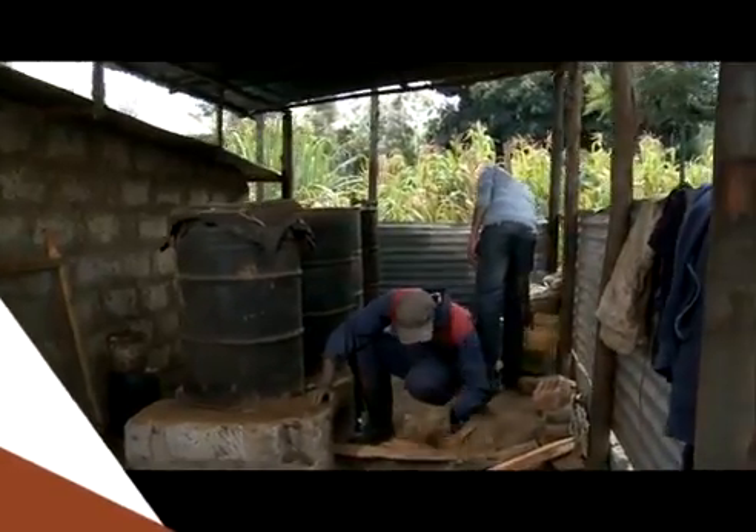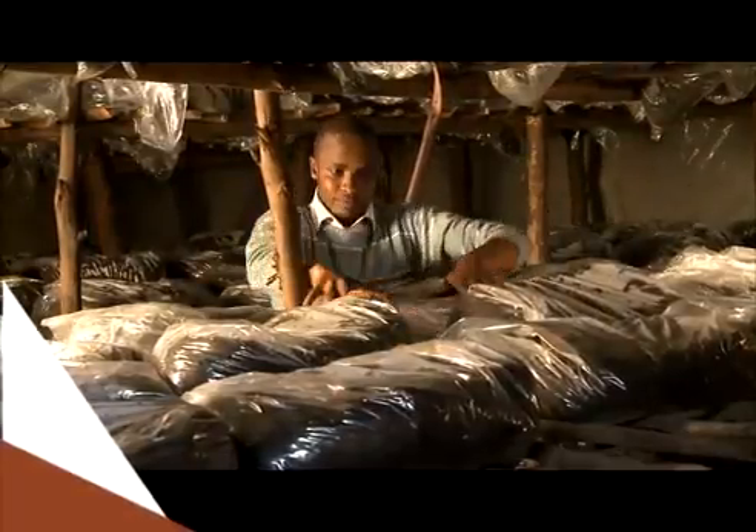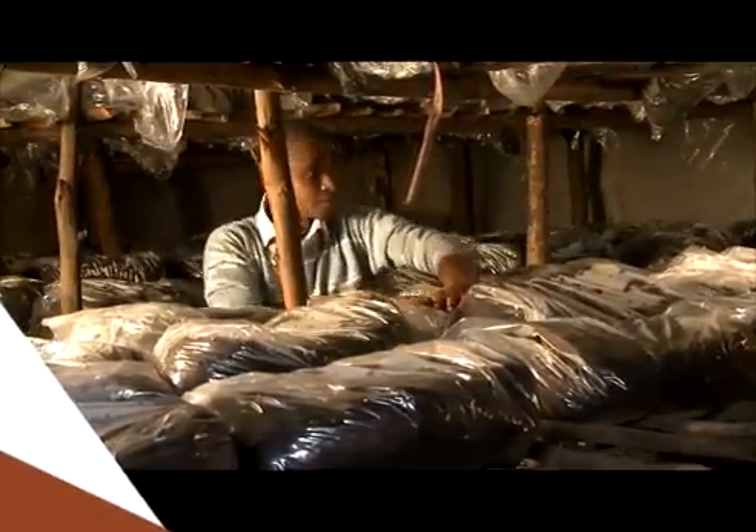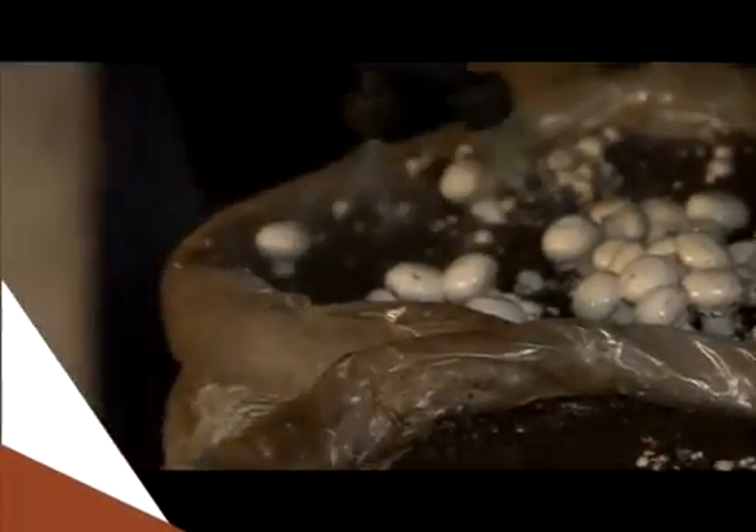After the compost is ready, what we do is we broadcast the spawn — the mushroom spawn — onto the already sterilized compost. And then we put it in bags. Those bags are taken into the growing houses. After two weeks, we do what we call casing. Casing is basically adding a layer of soil for water retention.